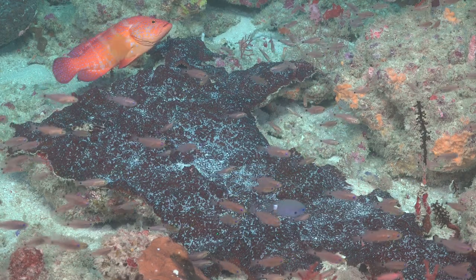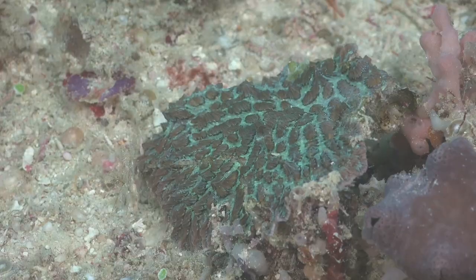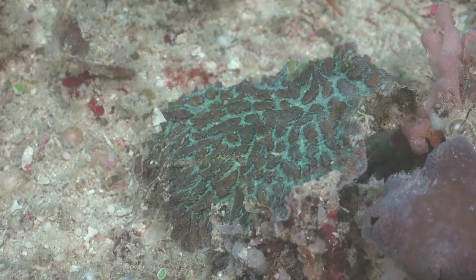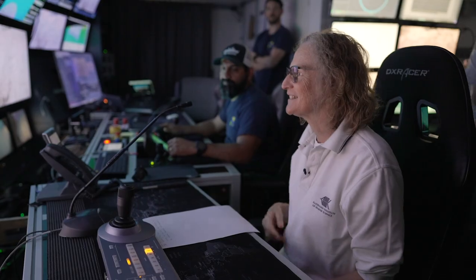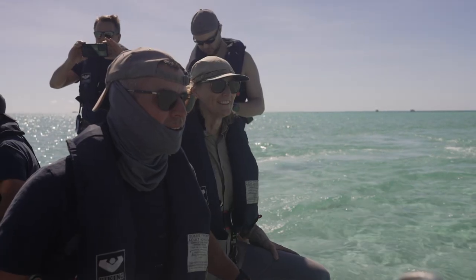When I graduated from university, the first research project I did for my honours degree was working on corals and I just got hooked on corals. They're so fascinating, they're so beautiful. They're important because they build the reef. Difficult to sequence, they're just full of challenges and I guess I must just love a challenge because I keep going back for more.